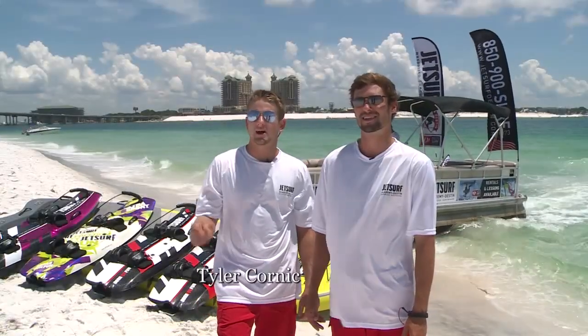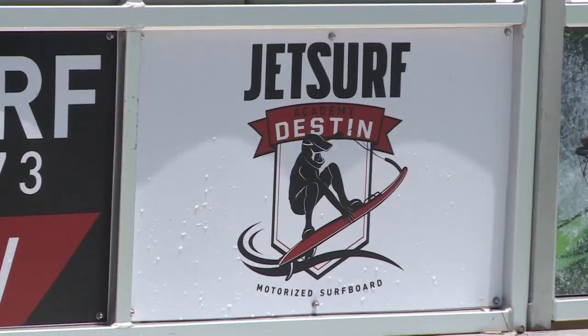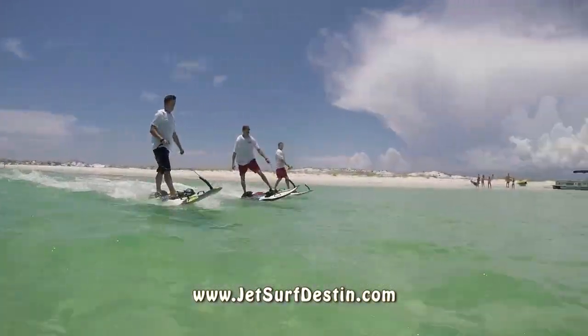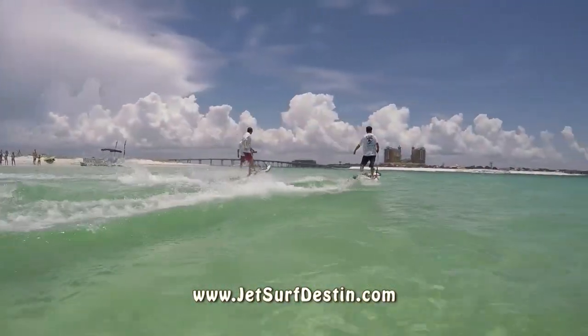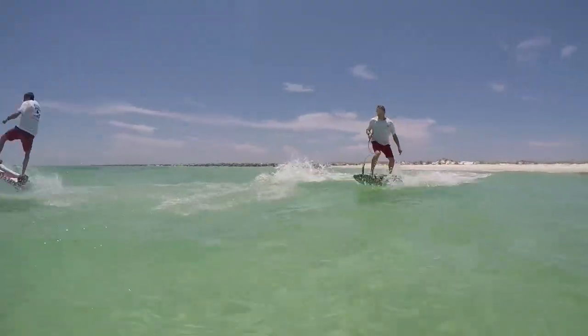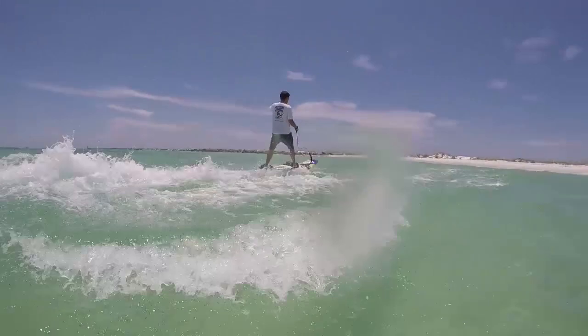Hi, I'm Tyler Chenault and I'm Tyler Kornick and we are JetSurfDestin. We've been friends for nine years. We've wanted to start a business and we saw it online and we feel like we were born for jet surfing.